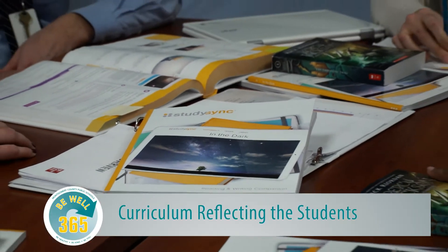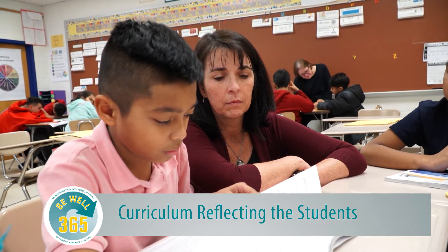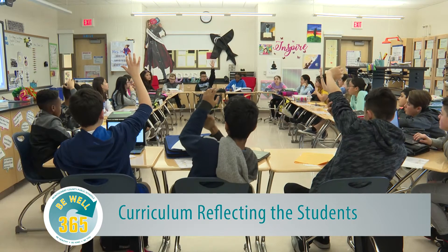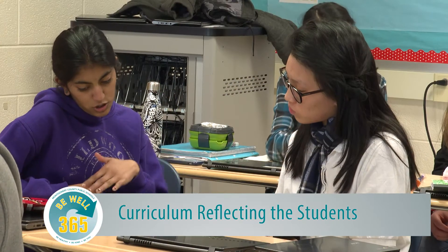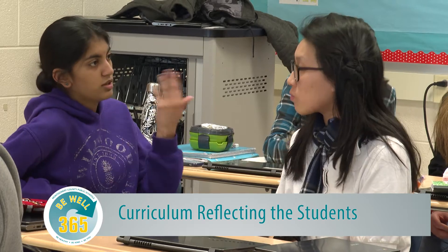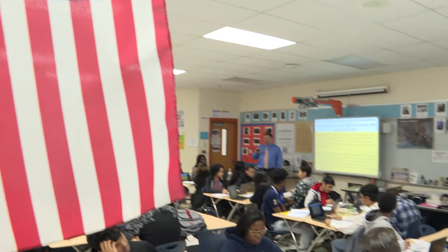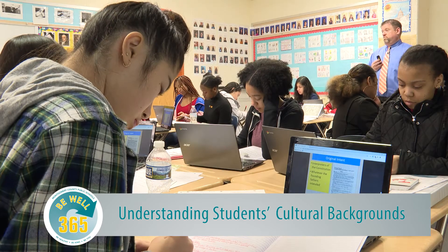The new curriculum is addressing cultural differences and it's really important that all the students see themselves in the curriculum, have windows and mirrors to themselves and to others so that they see the contributions that their groups have made to American history. Students only learn from us if they know that we care about them and value who they are as individuals and not just as our students. And part of knowing who our students are as individuals is understanding their rich cultural and racial backgrounds.